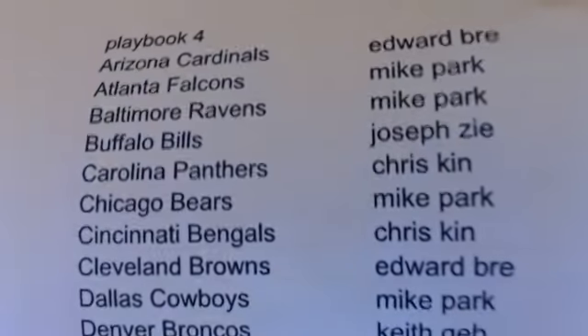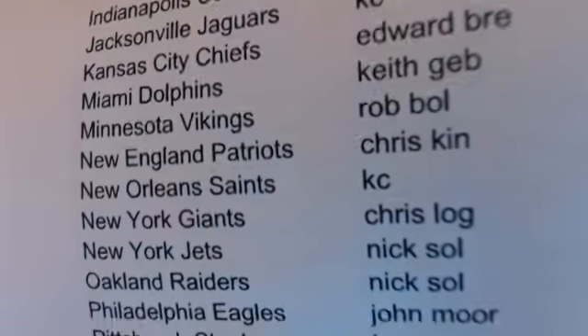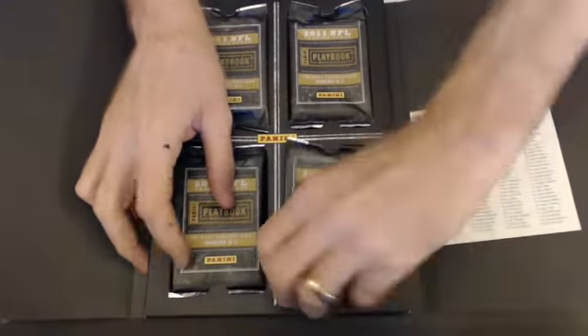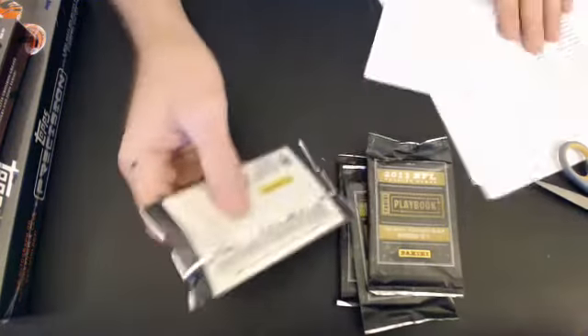Here we go, name up number 4, here's our list. Got the booklet right there, here we go, good luck everyone.